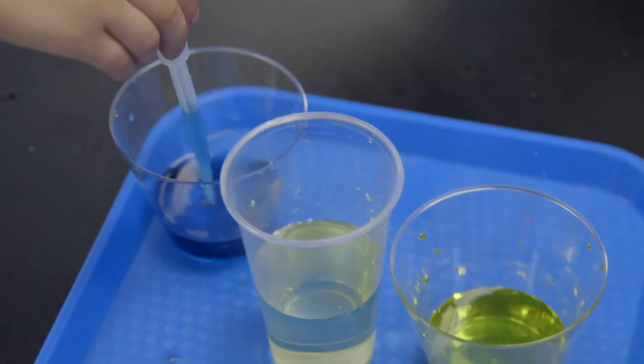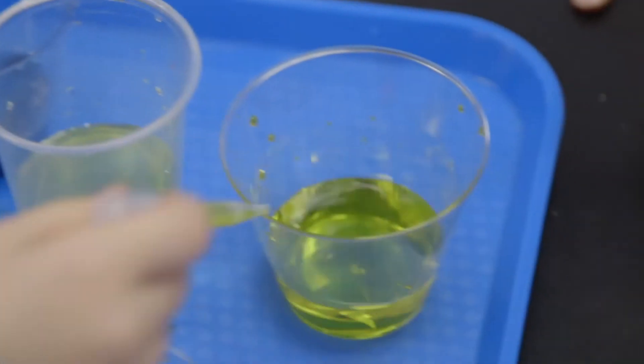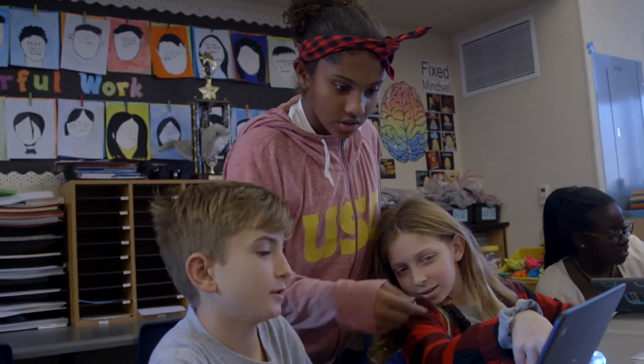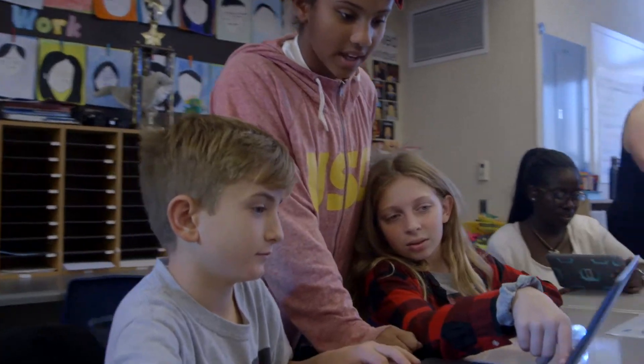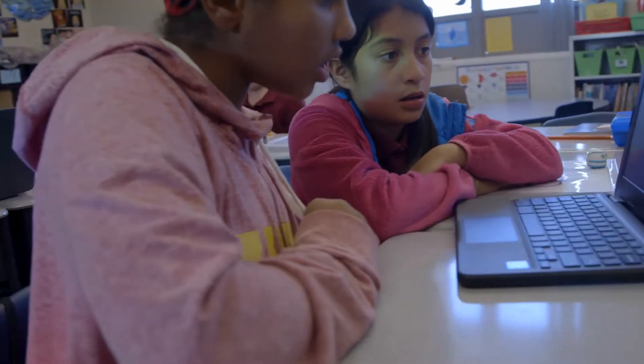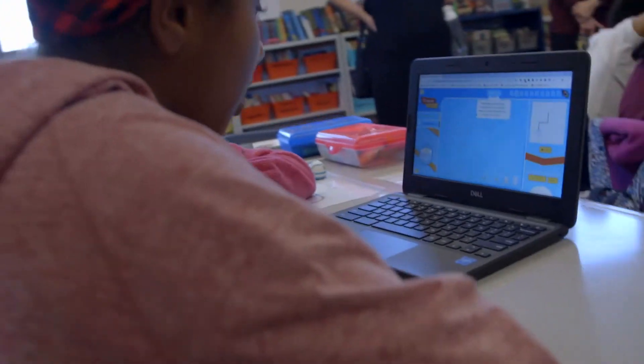A science project that I did was a slime project — what kind of glue makes the slime stickier or softer. In another project I was asked to present to the district to replace plastic packets at our school with dispensers. We practiced in front of our green team and our green team teacher, and me and two other girls presented to the district. Now we have dispensers instead of plastic packets.